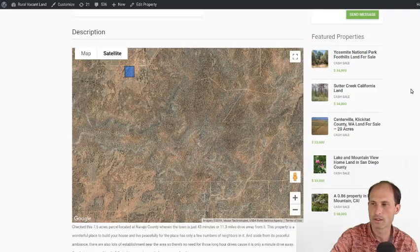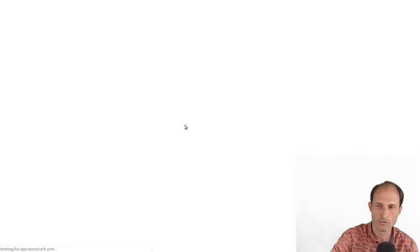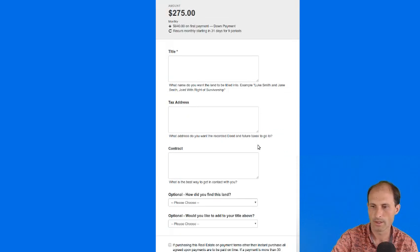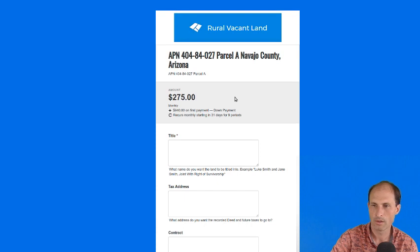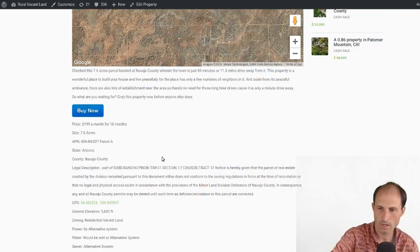If you zoom around you'll see different homesteads spread around the area hiding in these bushes. So here's this one — $199 a month for 16 months. You can click the buy-it-now and go for it. The checkout is going a little weird — I'll fix that. It's $199 a month for 16 months, not the numbers that you saw in there.